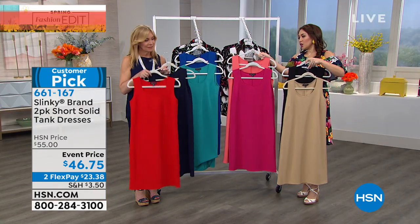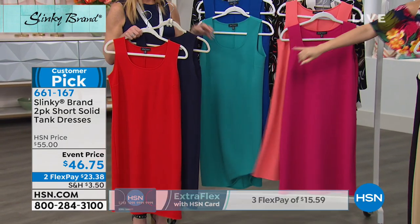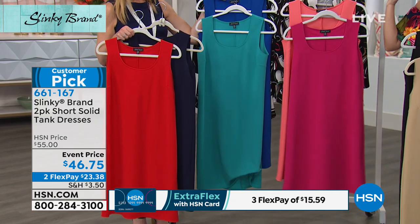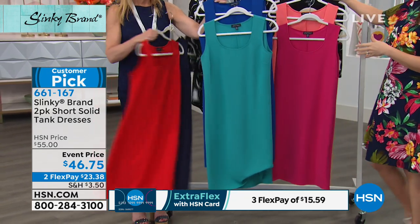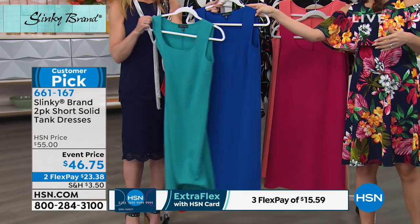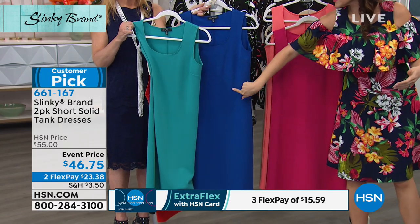Behind that we have it in the fuchsia and the melon — so if you want pops of color and want to add maybe a solid third piece, you can absolutely do that. Then we have the jade and the spring royal; again, both pieces come with it.